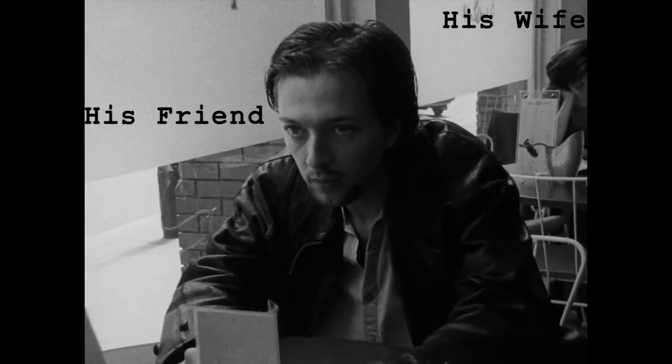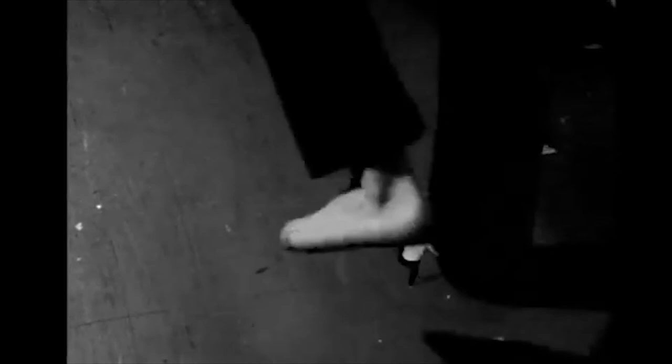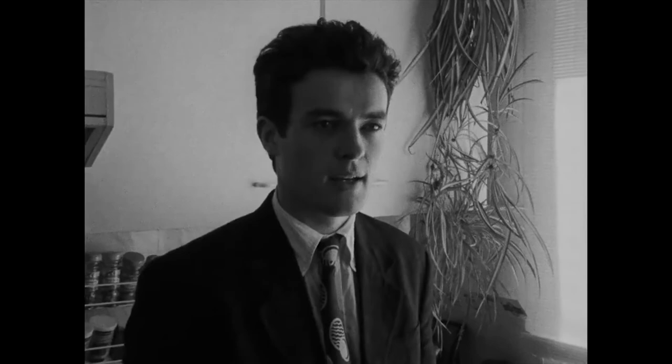Nolan shot this with his friends. Since the film was a friends and family affair, they could shoot on weekends so that everybody could keep their regular jobs and afford to work on set. He had previously worked with Jeremy Theobald on his short film Doodlebug, so he already had a much-needed working relationship with his lead actor. His other lead actor, Alex Haw, who portrayed the character Cobb...